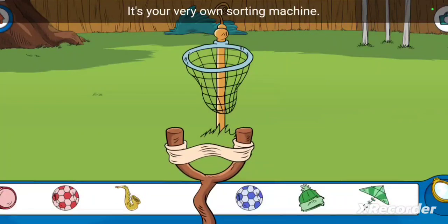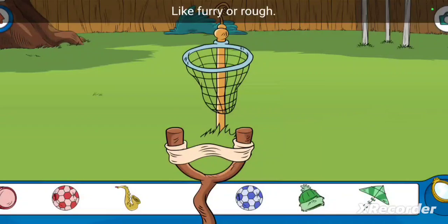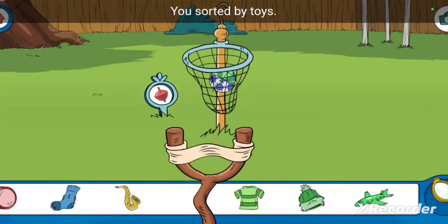It's your very own sorting machine! What will you sort today? Make sure they're all the same color or shape. They can also feel the same, like furry or rough. You sorted by toys.